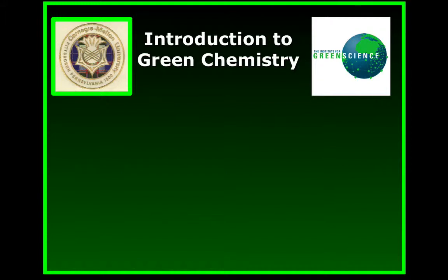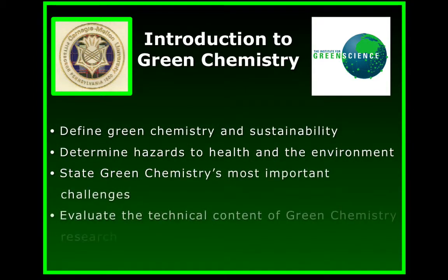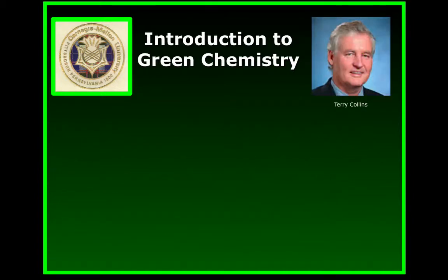In this opening short course, we will introduce green chemistry and explore its relationship with sustainability. We'll explore hazards to health and the environment that define green chemistry's big challenges, and then we'll proceed in a very unusual way for a chemistry class. We will present sustainability ethics and its ability to unify thinking across disciplines with sustainability as the goal.